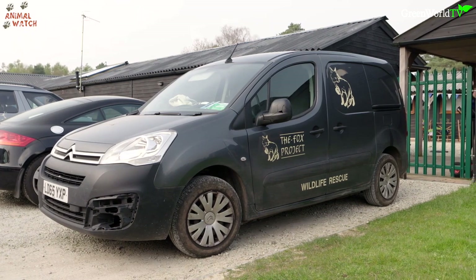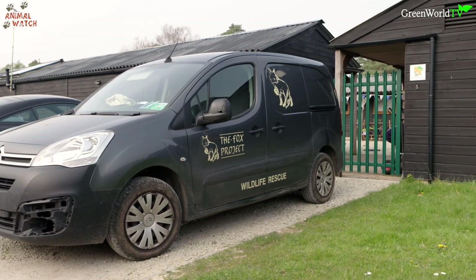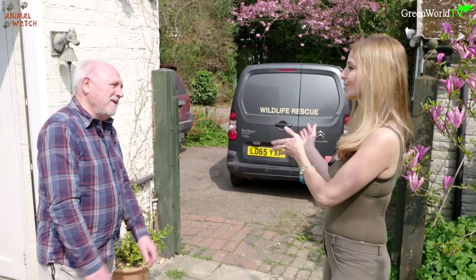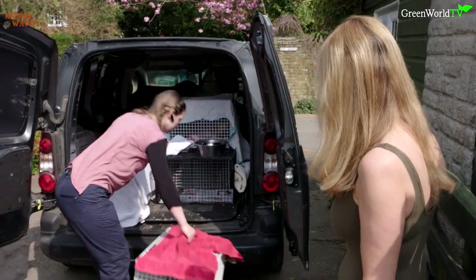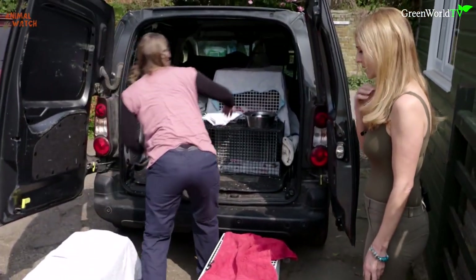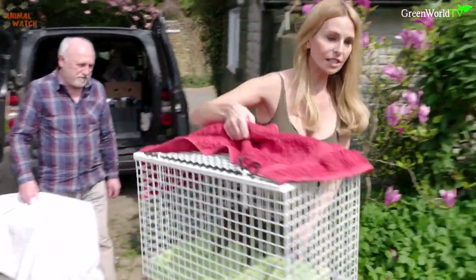Before we'd even got started, I was told that some new baby foxes were arriving in the ambulance and needed to be assessed immediately, so we rushed out to greet them. The ambulance has just turned up — so what have we got here? Cubs clearly. If it were adults they'd be going down to our main wildlife hospital — cubs all come here to the cub unit. I understand there's six in the back. Six! Look at these — so many foxes!